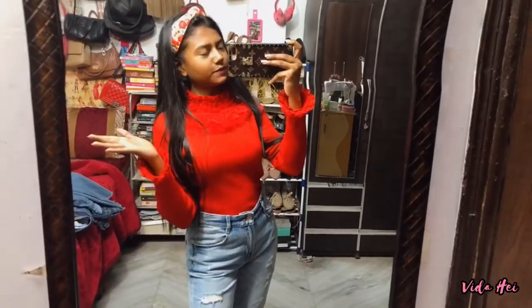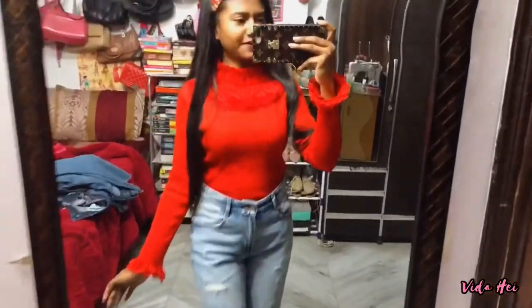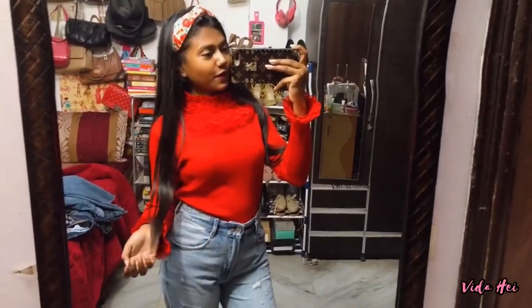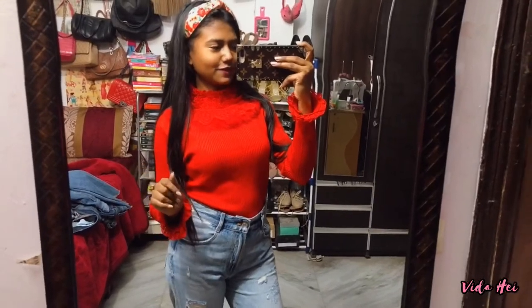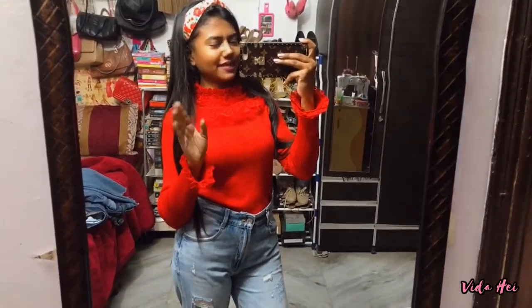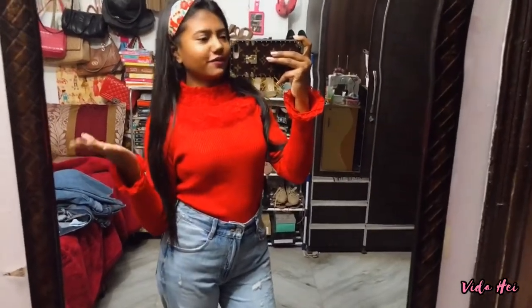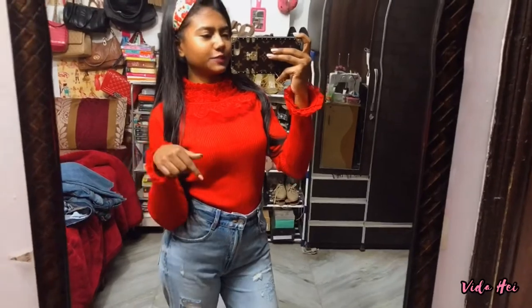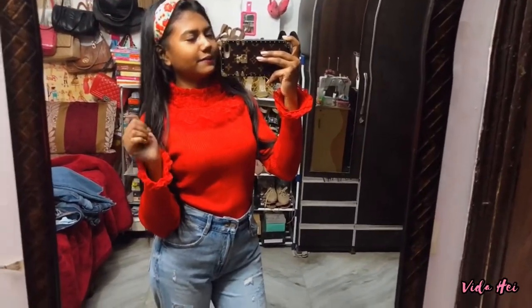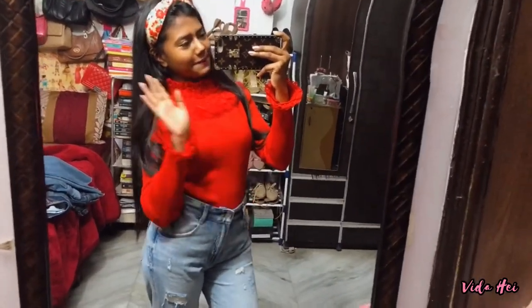That's it for the video because I don't have any other outfits to show you. I hope you enjoyed the video — please subscribe to my channel and follow me on Instagram. I posted a similar video on my Instagram but it's like a 30-second version, so it's pretty short. You can check it out if you want. I'll have the links in the description to my Instagram and my other socials. Hope you enjoy it and I'll see you very soon in my next one — bye!